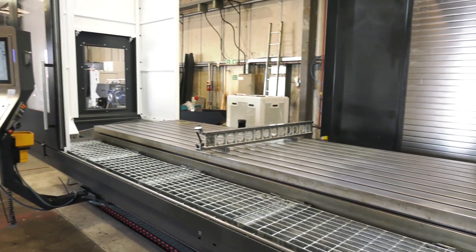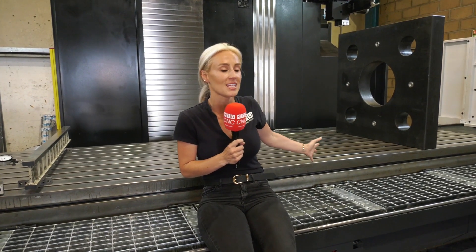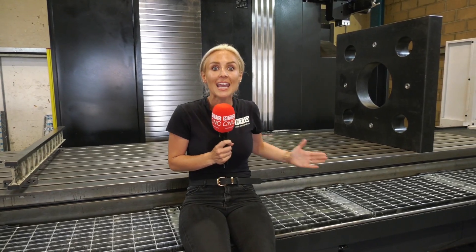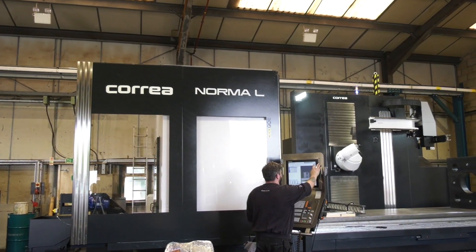These machines can be made to order, or they may have one in stock out in Spain for you. A machine like this is there to reduce operations, increase accuracy, and ultimately improve profitability for your company.